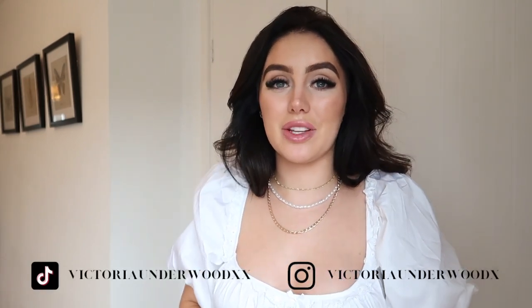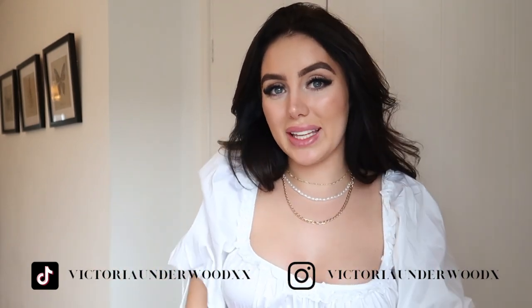Thank you so much for watching today's video. I really hope you loved it and found some beautiful outfits to wear on Valentine's Day or for any other occasion. There are some really beautiful dresses here that you can wear throughout summer, to weddings, christenings — really beautiful pieces you can get a lot of use out of. If you enjoyed please give it a thumbs up, subscribe, and follow me on Instagram and TikTok for more fashion content. Thanks so much for watching and I'll see you next week with a new video. Bye!